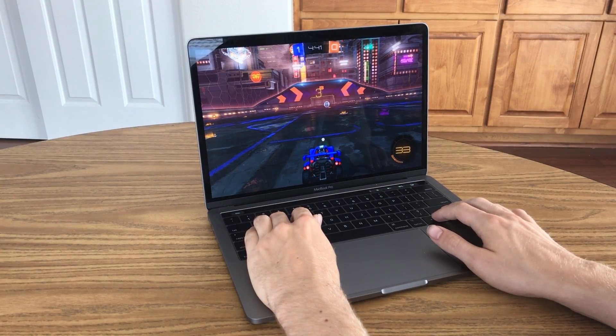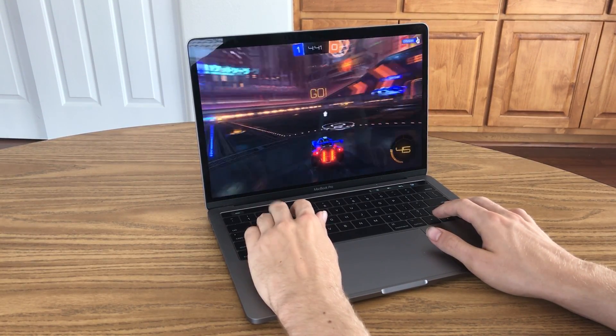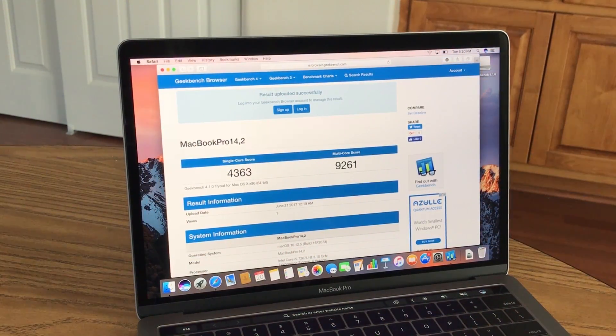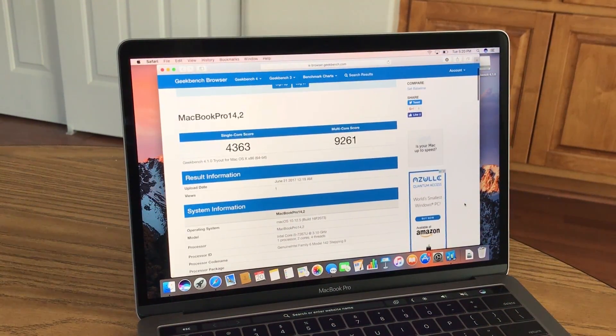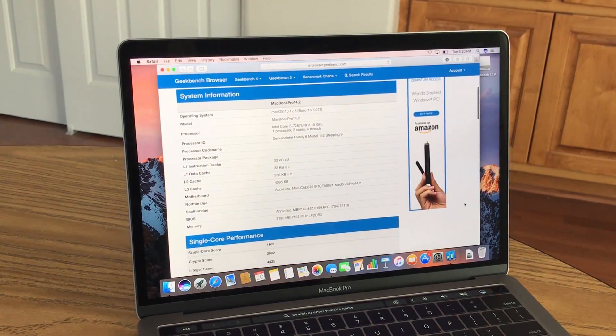The MacBook Pro is definitely not intended for gaming, but if you're going to spend close to $2000 on a laptop, it better give you very good gaming performance. The MacBook Pro I had scored a 9261 on the Geekbench multi-core test, which is definitely better than the category average, and you are getting some pretty reasonable specs under the hood.